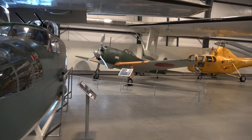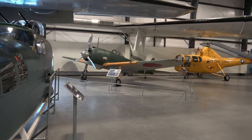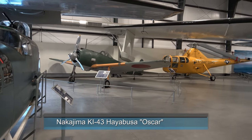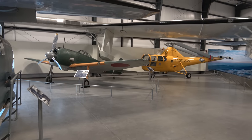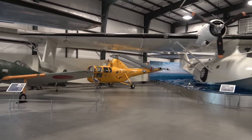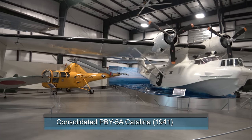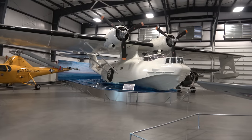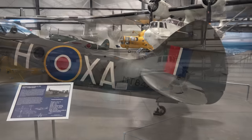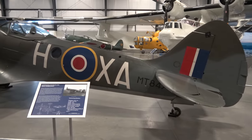This is the nose of a B-25 Mitchell bomber. In the back, a Japanese Nakajima Hayabusa fighter from World War II. The yellow helicopter is a Sikorsky, and then here's the famous PBY Catalina. And the famous Spitfire — a British fighter from World War II.